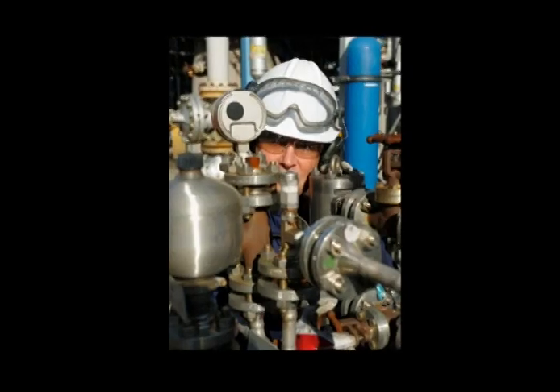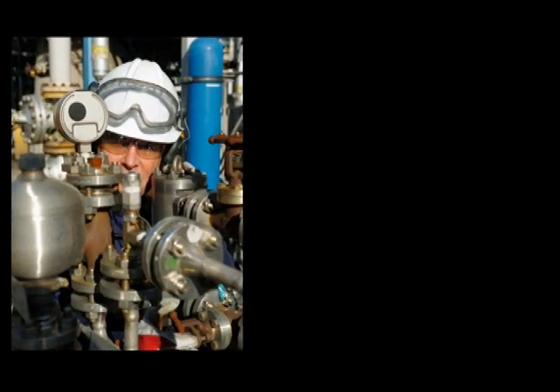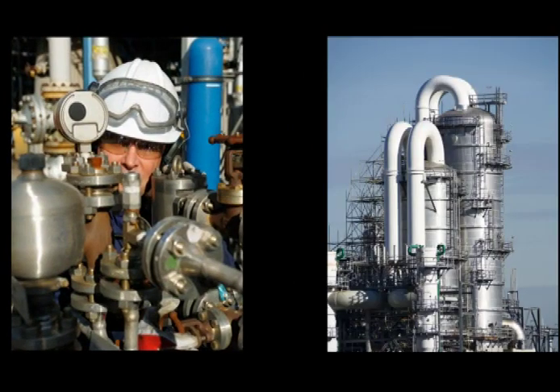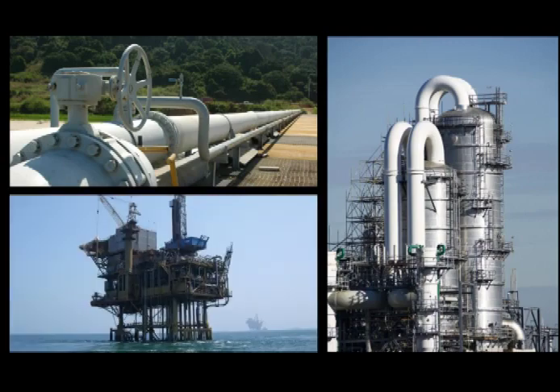Even with the sophistication of current engineering techniques and the exceptional diligence employed in the design and operation of drilling systems, refineries, petrochemical plants, pipelines and similar facilities, the potential for fire and explosion can still exist.